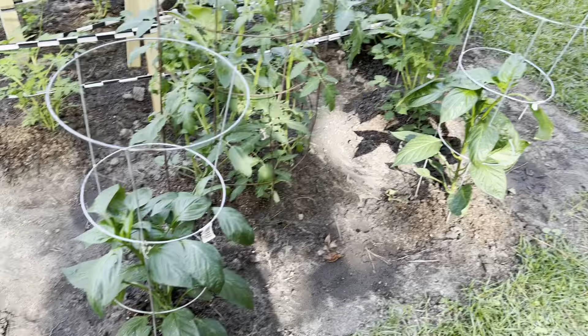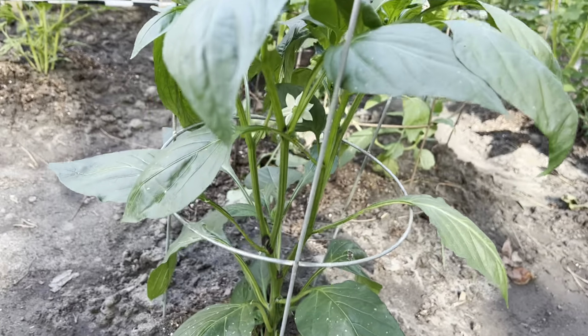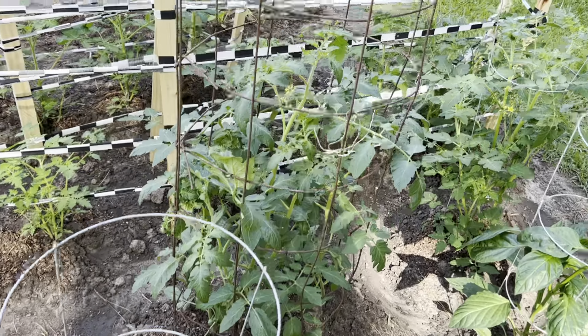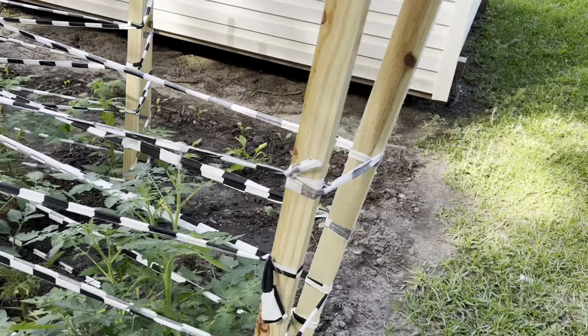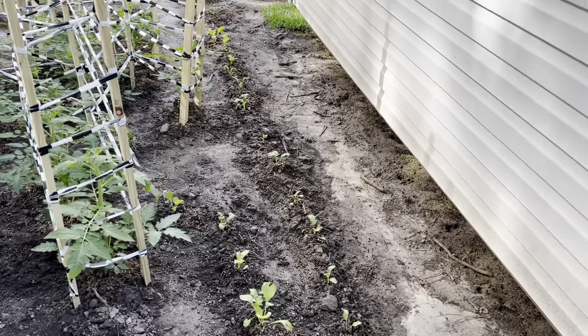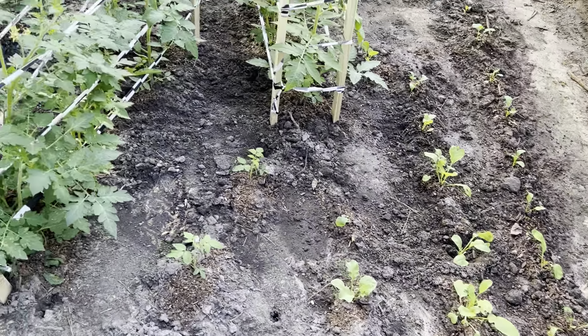We've got the bell peppers here, and I notice we got our first bloom — yay! All sorts of blooms coming up. And the radishes are looking good.